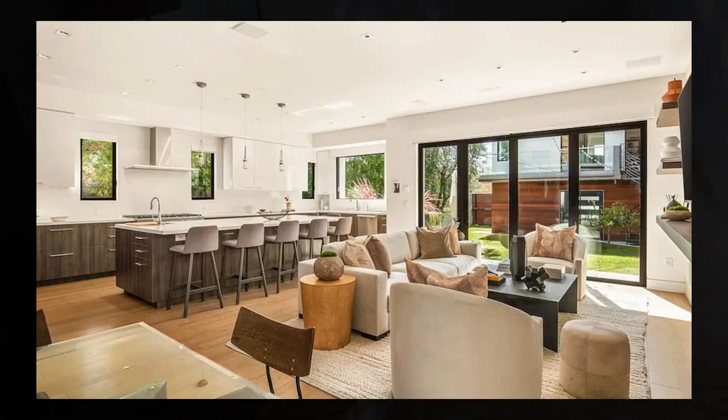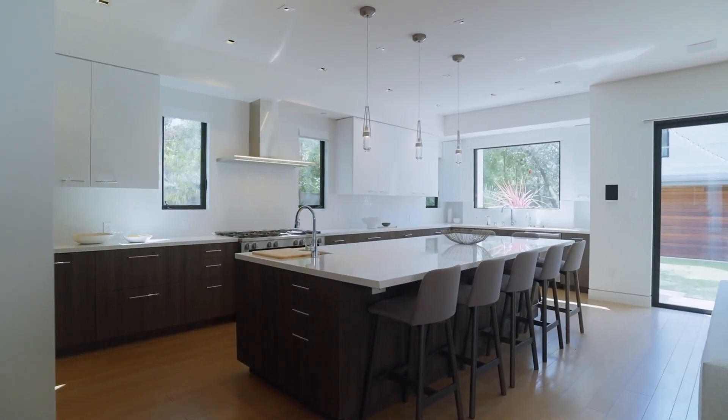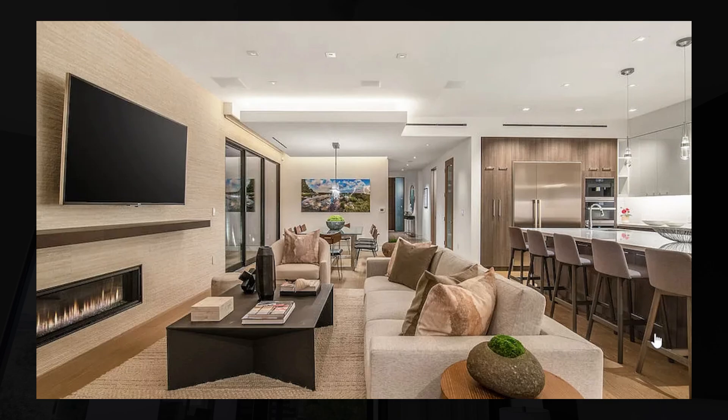Further down in the home, you're greeted by a large living area that features a fireplace, indoor-outdoor living, and open access directly over to the kitchen. The kitchen features a cooking island in the middle, as well as plenty of storage space.